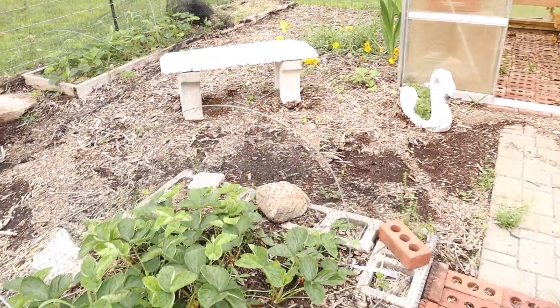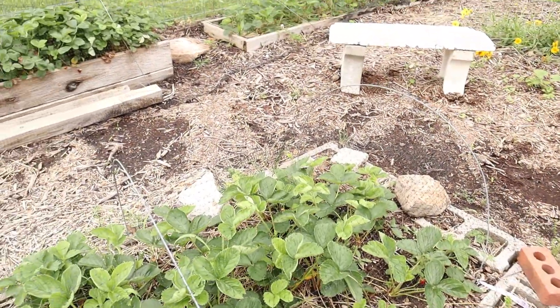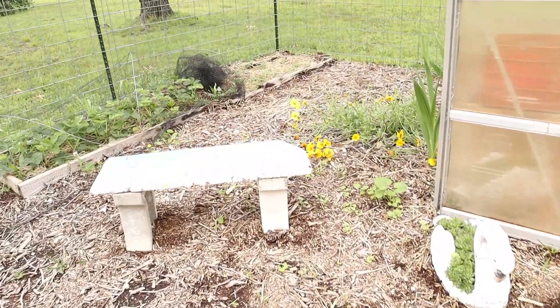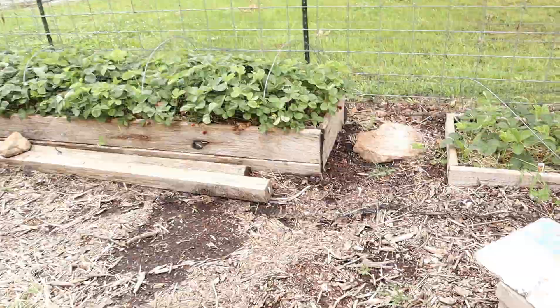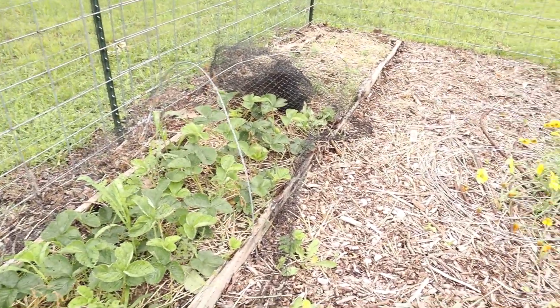Sometimes I'm nervous to come in here, because every year a snake always gets trapped in this black bird netting. I have to walk really slow — I'm scared to death of snakes — so I've just got to keep my eye out. The snakes really like this netting for some reason.